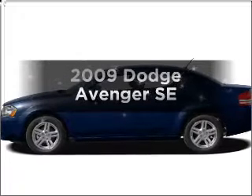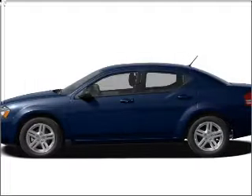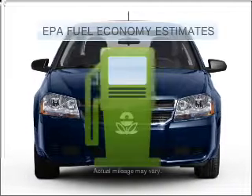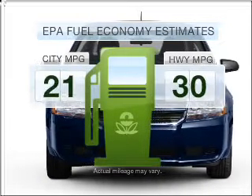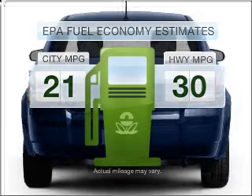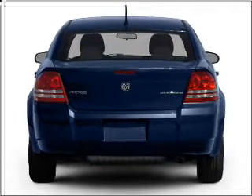Get noticed in this 2009 Dodge Avenger. Travel the roads in style and comfort in this great vehicle. Low emissions and the good fuel economy offered in this vehicle are important to you and to the environment, with an efficient four-cylinder engine that responds smoothly to its automatic transmission.